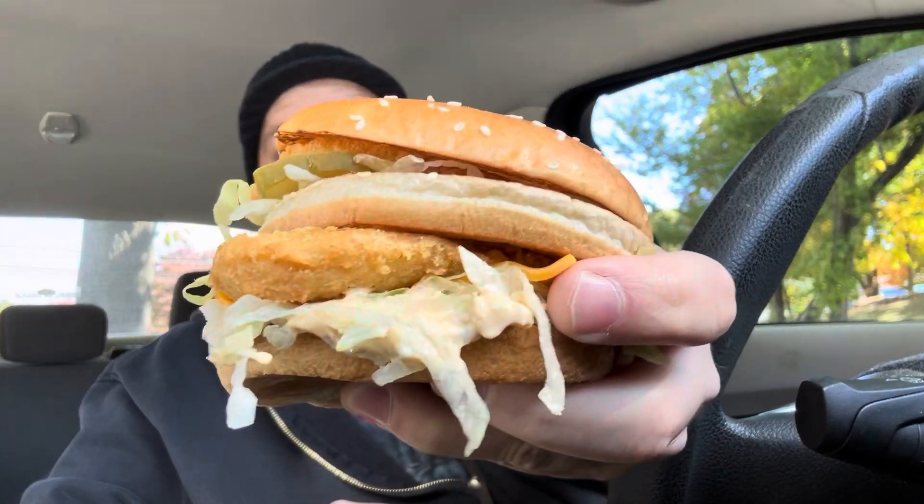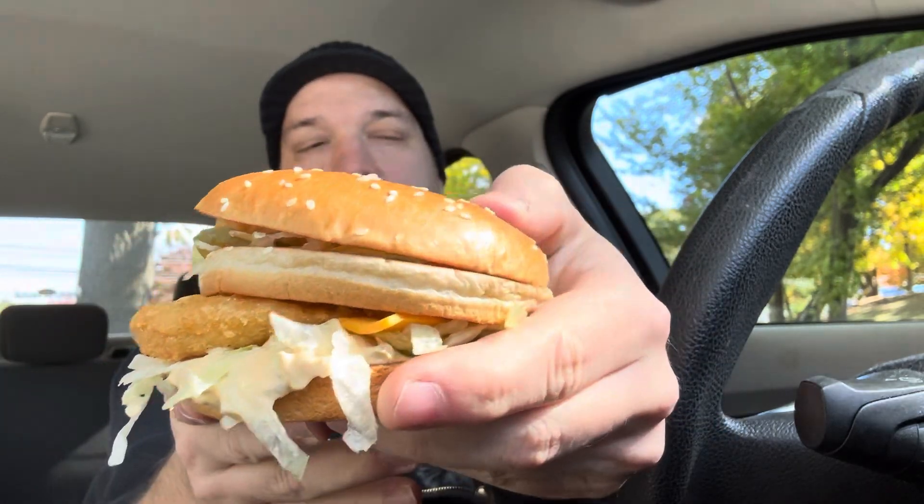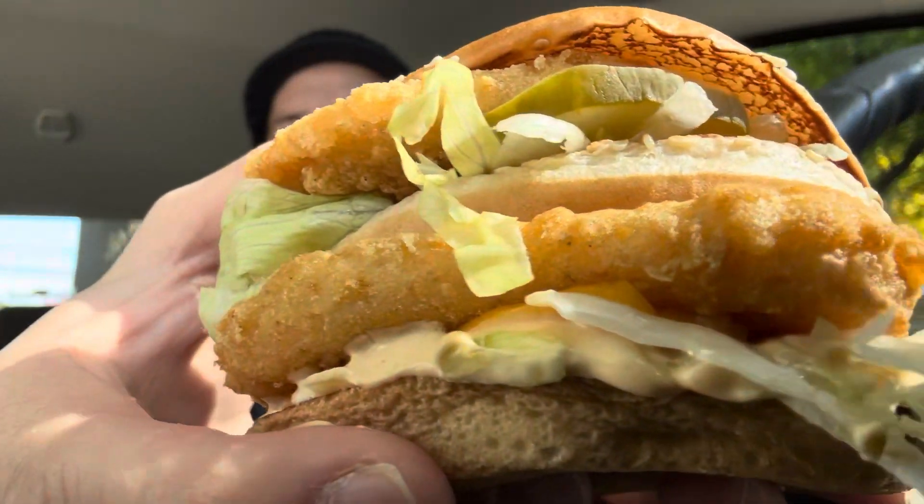This sandwich is pretty dang messy. I wouldn't eat this in the car because it's got a ton of lettuce on it. It's essentially the same exact thing as a regular Big Mac. If you don't know what a Big Mac is, it's two all-beef patties, pickles, shredded lettuce, one slice of American cheese, and a special sauce. And it's sandwiched between three buns. This one's pretty much the same exact thing except it has two chicken patties in it.